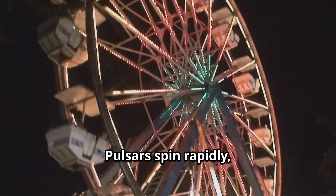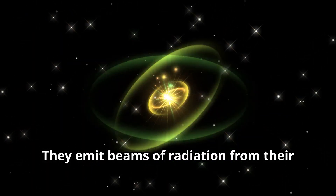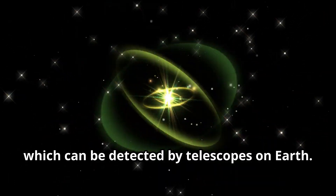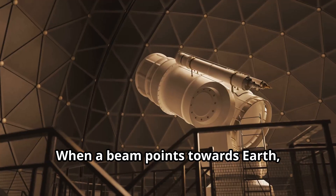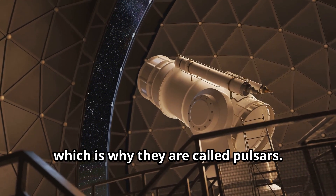Pulsars spin rapidly, sometimes hundreds of times per second. They emit beams of radiation from their magnetic poles, which can be detected by telescopes on Earth. These beams sweep across space, creating a pulsing effect as the star rotates. When a beam points towards Earth, we see a pulse of radiation, which is why they are called pulsars.